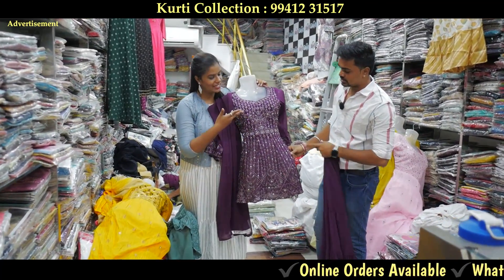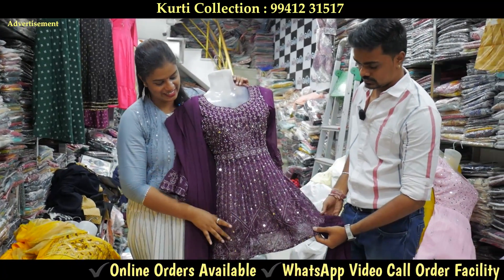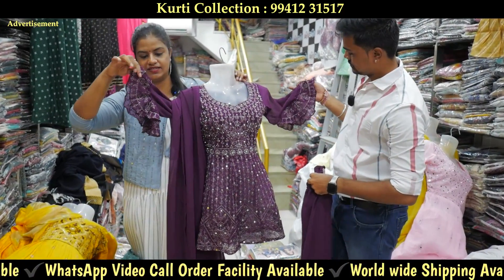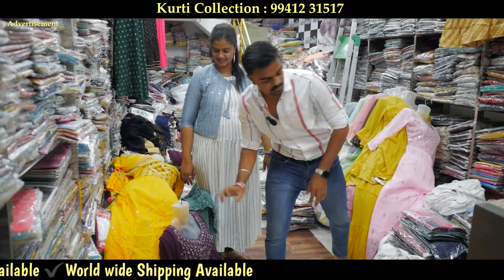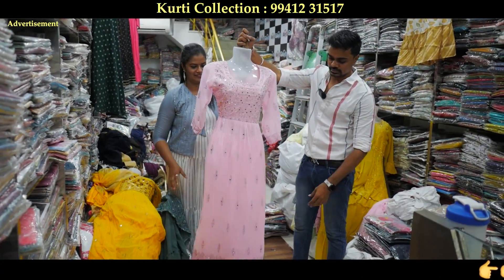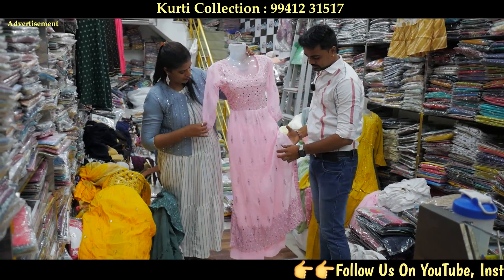This is the necklace. This is the full design. You can put stonework. You can put a bell sleeve with stonework. It's great. Here are only sizes. This is a crush model. This is very decent.